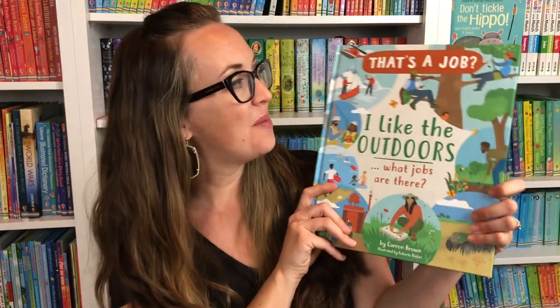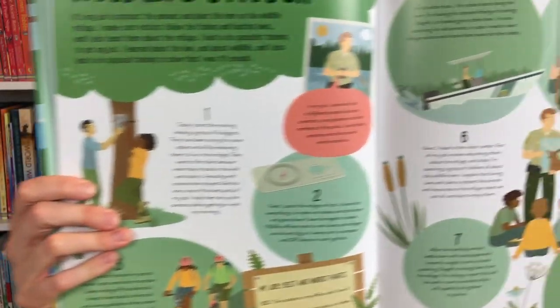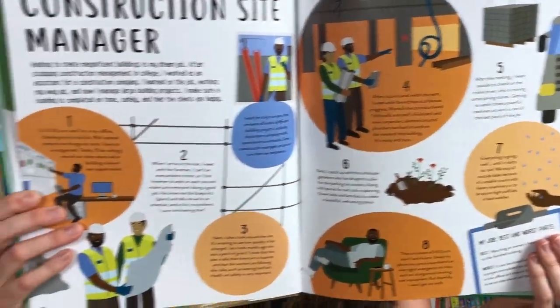We also have another book in our That's a Job series — this is I Like the Outdoors. Your child is going to be discovering different jobs related to the outdoors. We have marine biologists, wildlife officers, and 25 different jobs including ski instructors, firefighters, and construction site managers. We also have Animals and Sports in this That's a Job series.